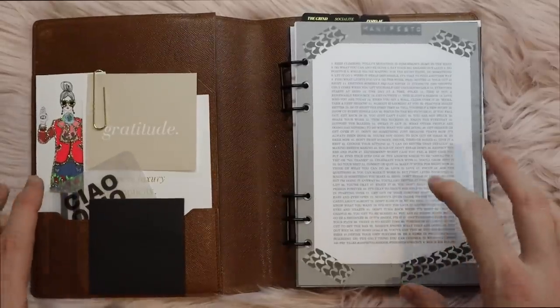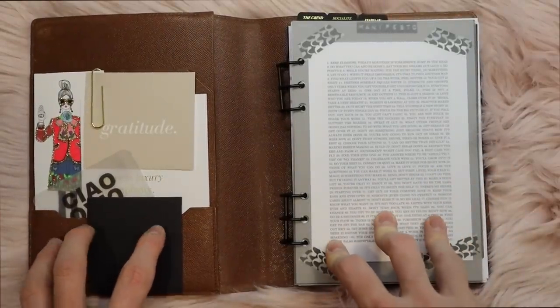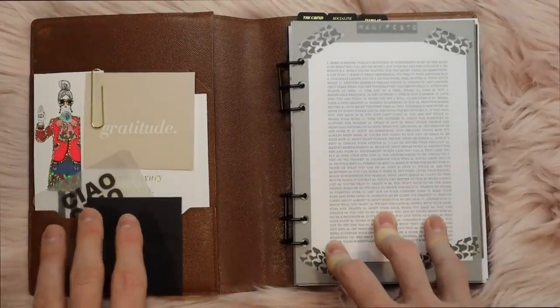As we dive in today, I will leave everything that I talk about linked down below for you for easy access.